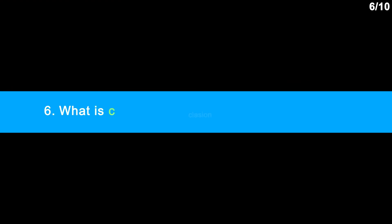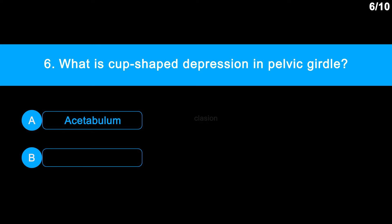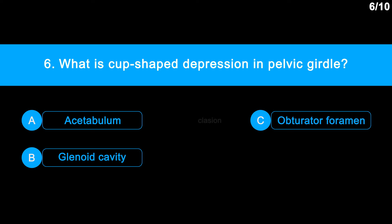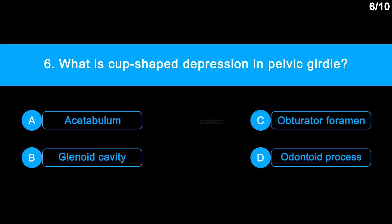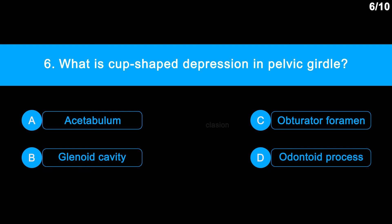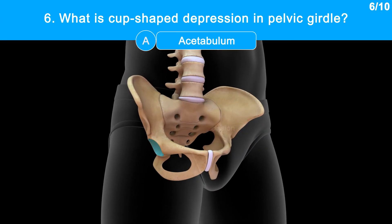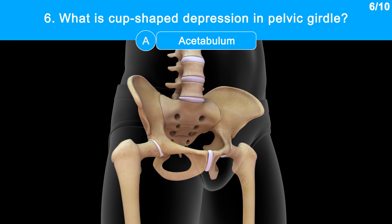Question No. 6: What is the cup-shaped depression in the pelvic girdle? Option A: Acetabulum. Option B: Glenoid cavity. Option C: Obturator foramen. Option D: Odontoid process. Correct answer is Option A: Acetabulum. Have a look. The acetabulum is the point of fusion of ilium, ischium and pubis, to which the thigh bone articulates.